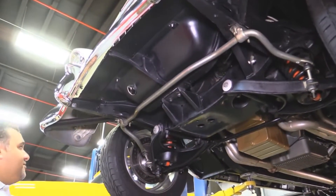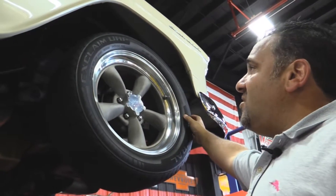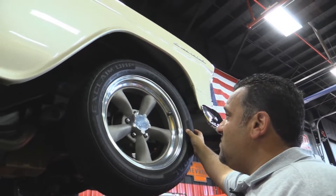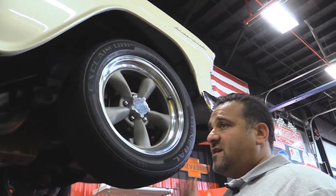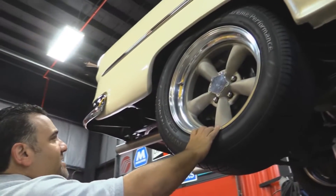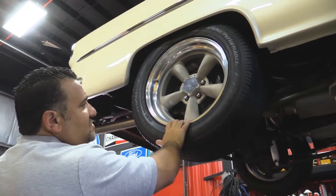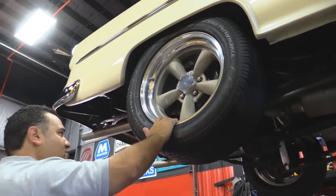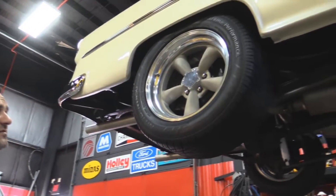We're going to show you the rims and tires and the motor next. Up front we're running a General Exclaim UHP tire — it's a 225/55/17 mounted on what looks like an American Racing torque thrust style wheel. Out back we have a Nitto NT 450, a 275/50/17 mounted on a torque thrust wheel. Really good tread left. Sweet directional pattern tire.